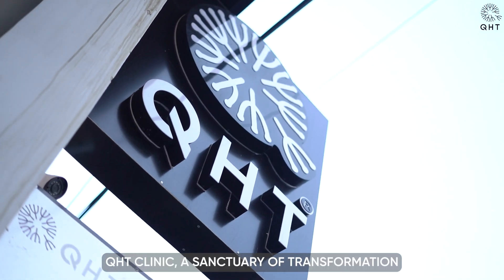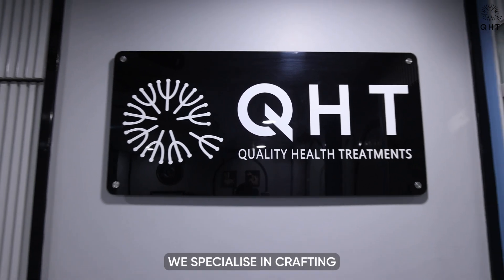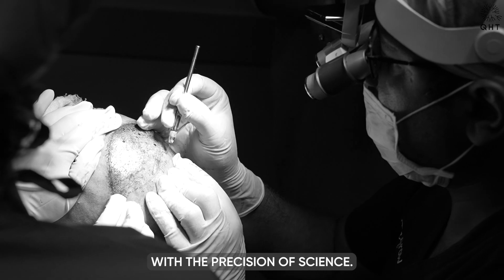Welcome to QHT Clinic, a sanctuary of transformation where each strand of hair tells a story of renewal and hope. Here, we specialize in crafting personalized hair restoration solutions that blend the art of aesthetics with the precision of science.